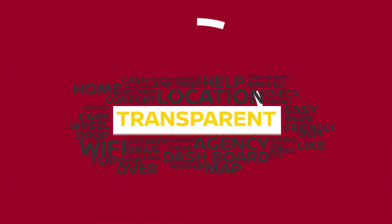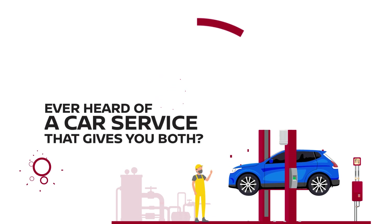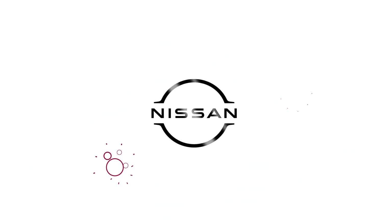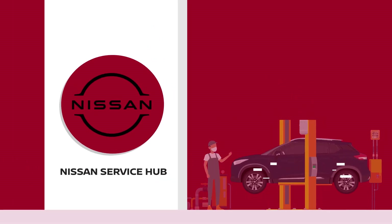Convenient. Transparent. Ever heard of a car service that gives you both? Well, you can now experience them at Nissan, presenting our latest offering, Nissan Service Hub.